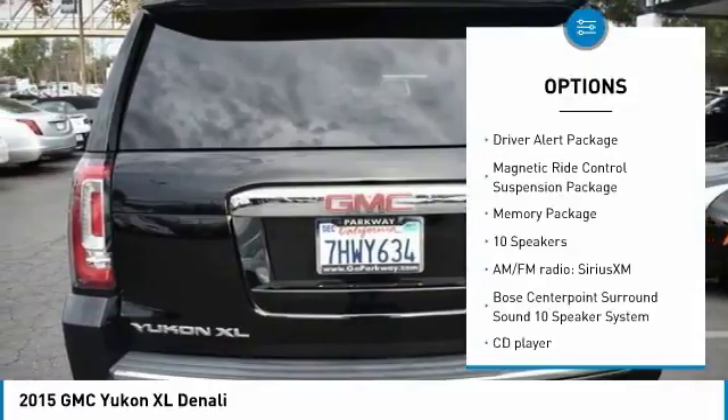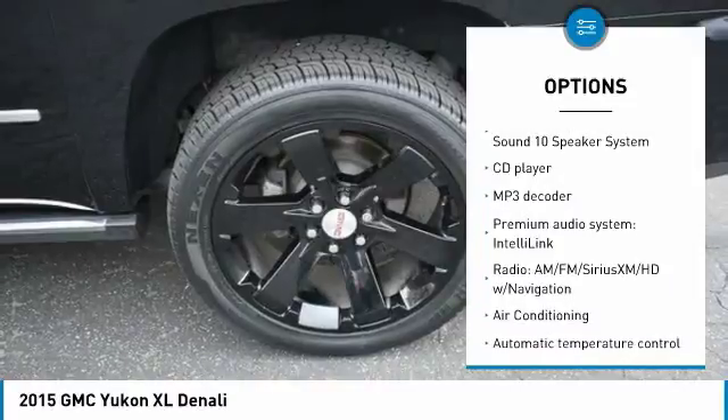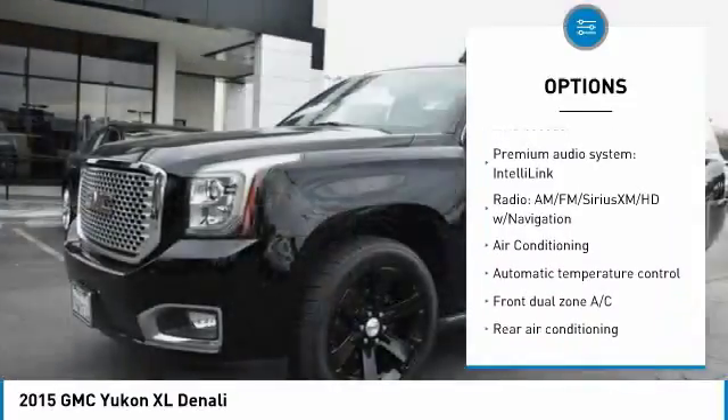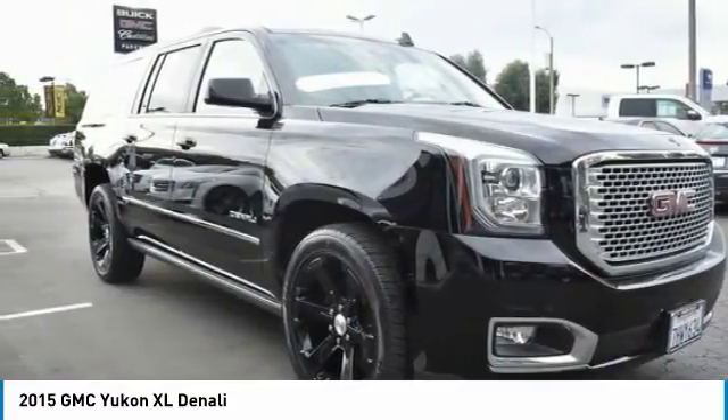Power passenger seat, traction control, navigation system, air conditioning, Bluetooth, dual airbags, heated rear seats, power steering, auto dimming rear view mirror, PPO, four-wheel disc brakes.